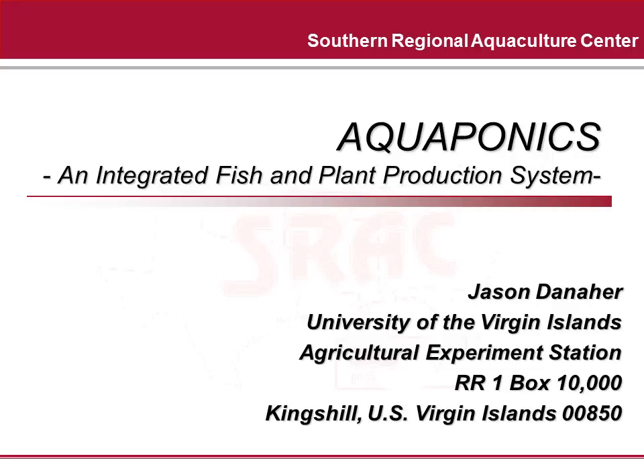I am assuming if you are reviewing this presentation you have heard about aquaponics, possibly have a hobby scale aquaponics system, or may be interested in scaling up to a larger production system. But if this is your first time with aquaponics, I still feel this presentation will be informative and not too complex to follow. So let's begin.